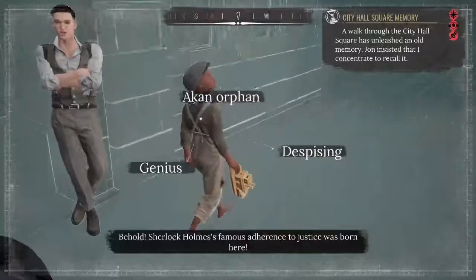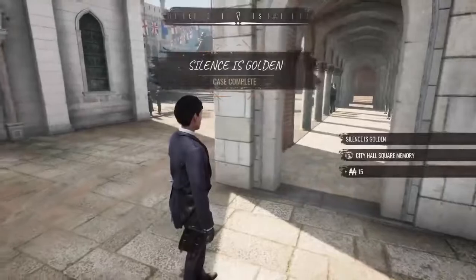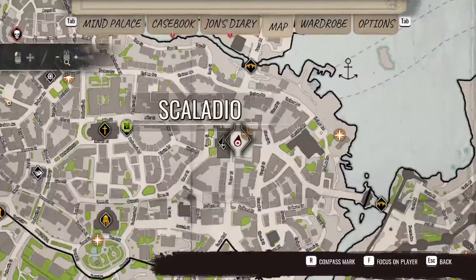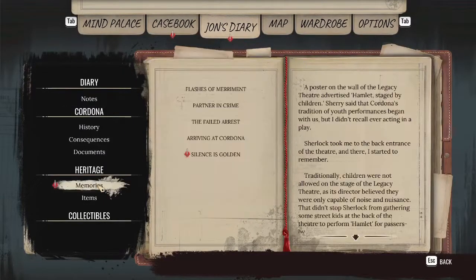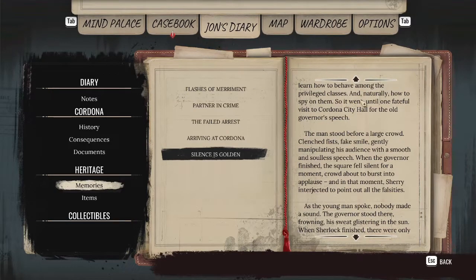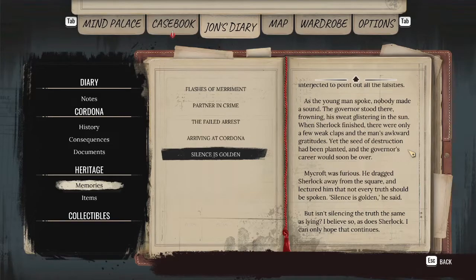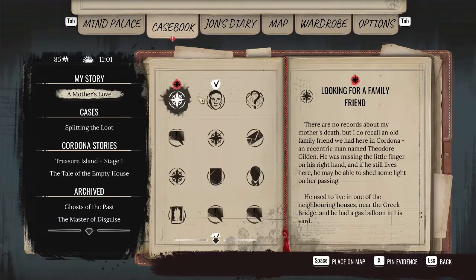Oh no, it's me — Mycroft dragged me off for starting a riot. He took me away and gave me a talking to. He told me I should keep my mouth shut — and that silence is golden. I couldn't stand for that. Why is every orphan a genius? Sherlock Holmes' famous adherence to justice was born here. This is where my adherence to justice was born, as John would put it. He literally just ended the governor's whole career.